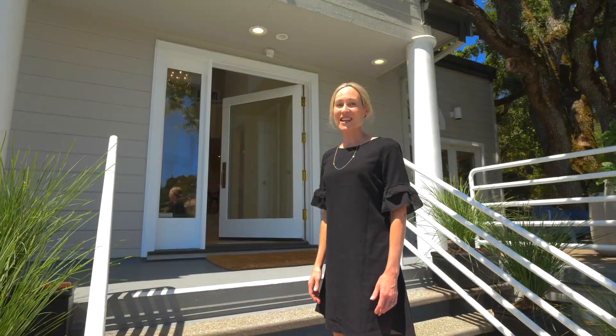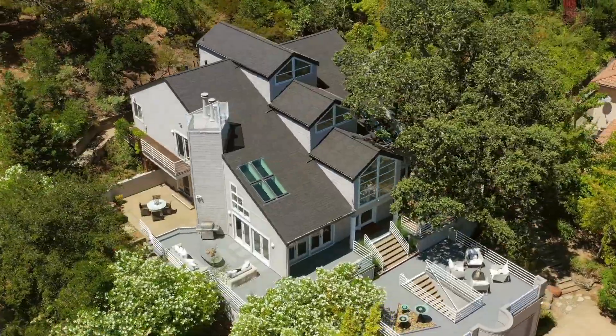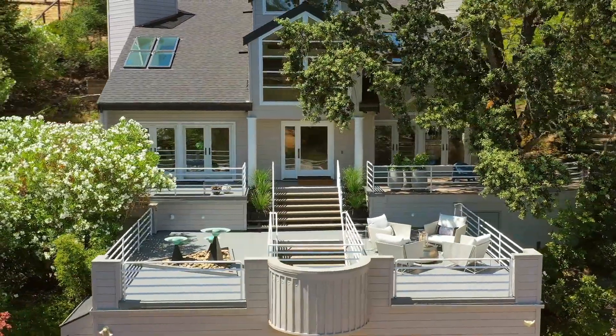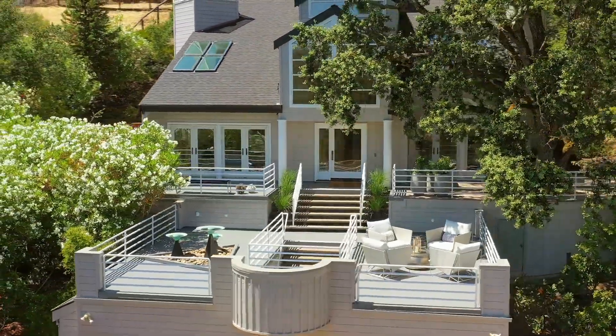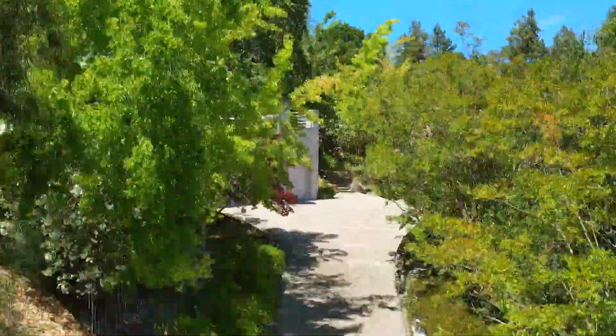Welcome to 29 St. Stephen's Drive, where modern architecture meets views in this convenient and desirable Orinda location. Designed to showcase natural light and bring the outdoors in, this sophisticated gated retreat offers serenity and a fantastic floor plan.